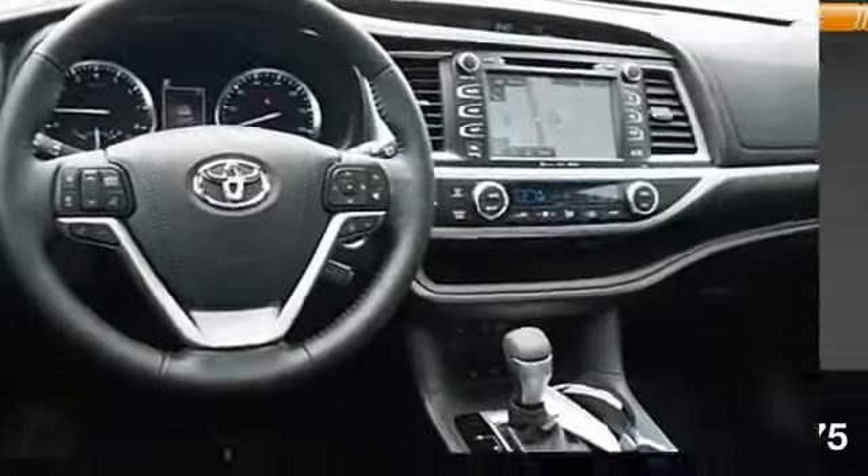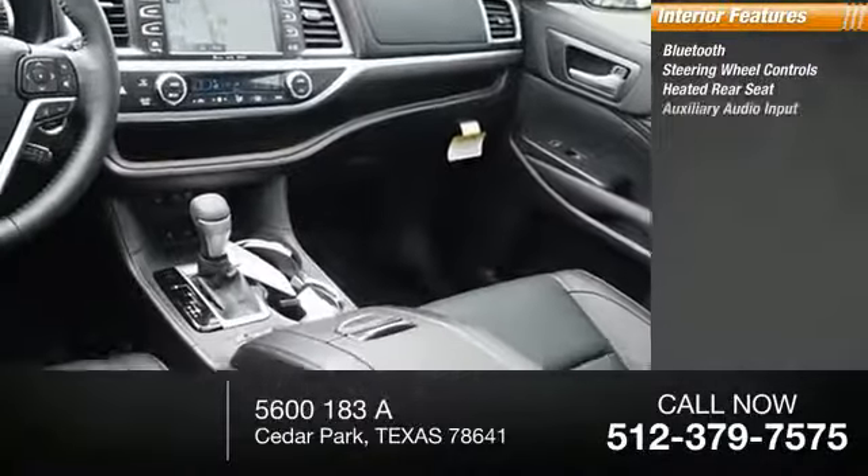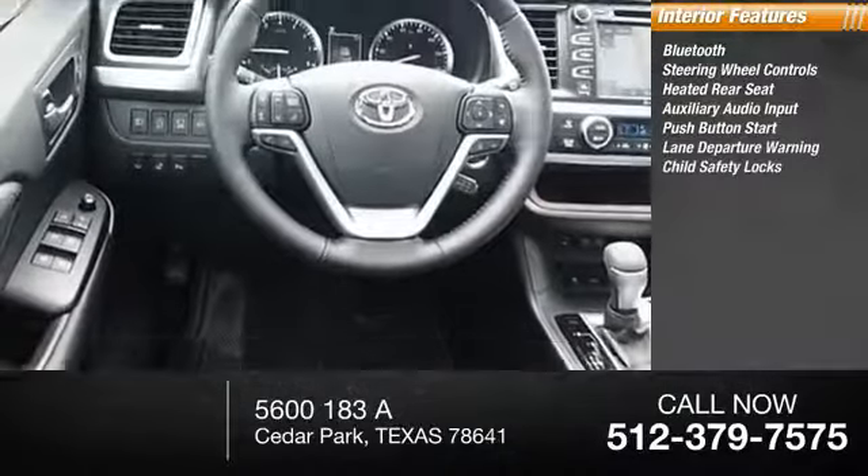Inside you'll find Bluetooth, steering wheel controls, heated rear seat, auxiliary audio input, push-button start, lane departure warning.